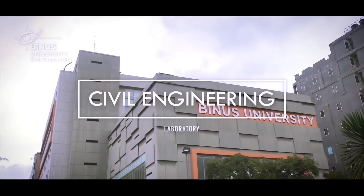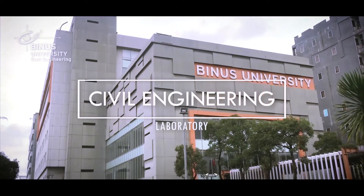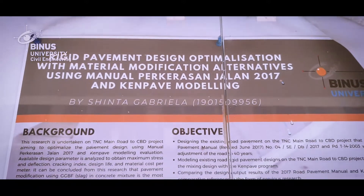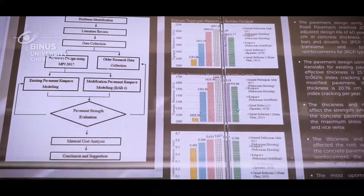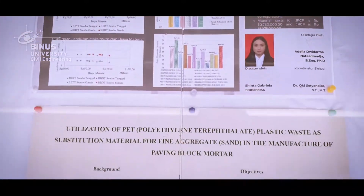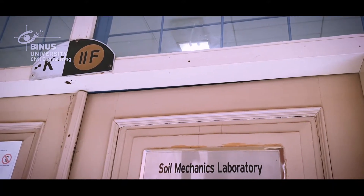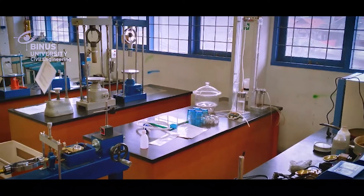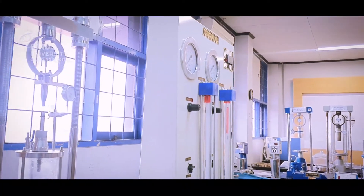Welcome to the civil engineering laboratory. In this laboratory, we conduct research, teaching, and testing. Our department has five well-equipped laboratories, such as the soil mechanics laboratory. The soil mechanics laboratory contains a wide range of experimental equipment for performing conventional geotechnical characterization and testing of soil samples.